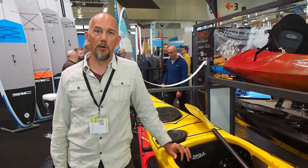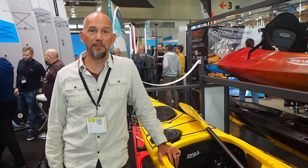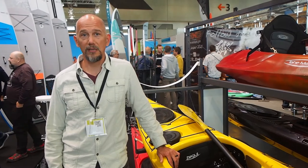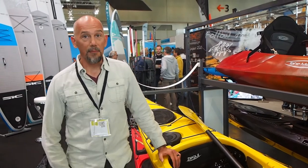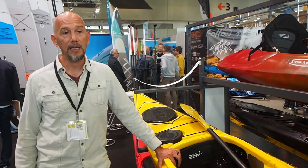Hello, I'm Shane Steffen. I'm the global brand manager for Tahe Outdoors. That includes the kayak brands Bic Kayak, Tahe Marine, and Zeagle. I'm here today with our premium brand, Zeagle, to introduce the Aeroplay MV.